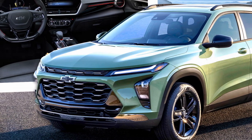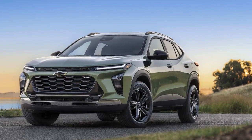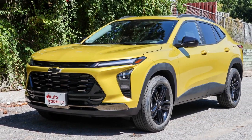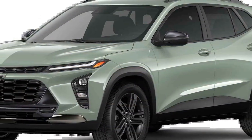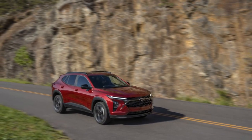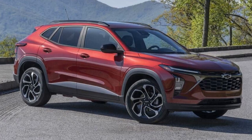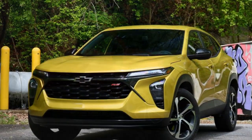Cons: 1. Limited space — due to its compact size, the Trax offers less cargo and rear passenger space compared to larger SUVs. 2. Underwhelming power — while the base engine is efficient, it may feel underpowered for those who desire quicker acceleration or plan to use the vehicle for highway driving. 3. Noisy cabin — some drivers may find the cabin to be noisy, especially at higher speeds, which can affect overall comfort.